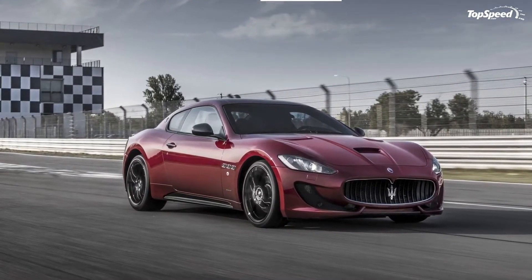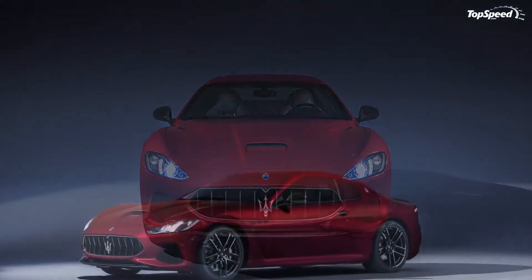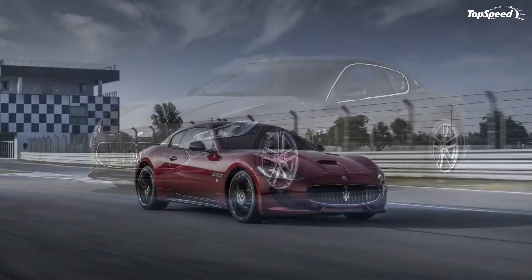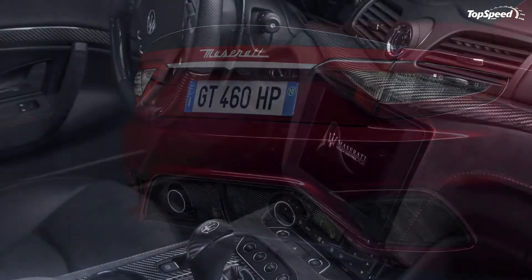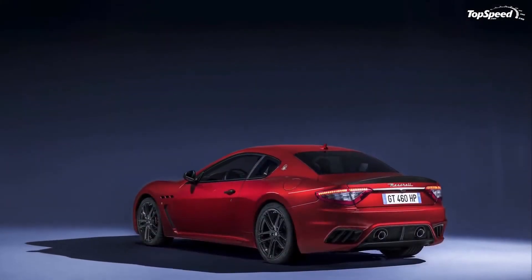The 2018 Maserati Gran Turismo. The Maserati Gran Turismo was introduced in 2007 as a replacement for the coupe, which in turn was the first Grand Tourer developed under Ferrari ownership. Offered in both coupe and convertible body styles, the Gran Turismo was designed by Pininfarina and launched with two V8 engines co-developed with Ferrari.